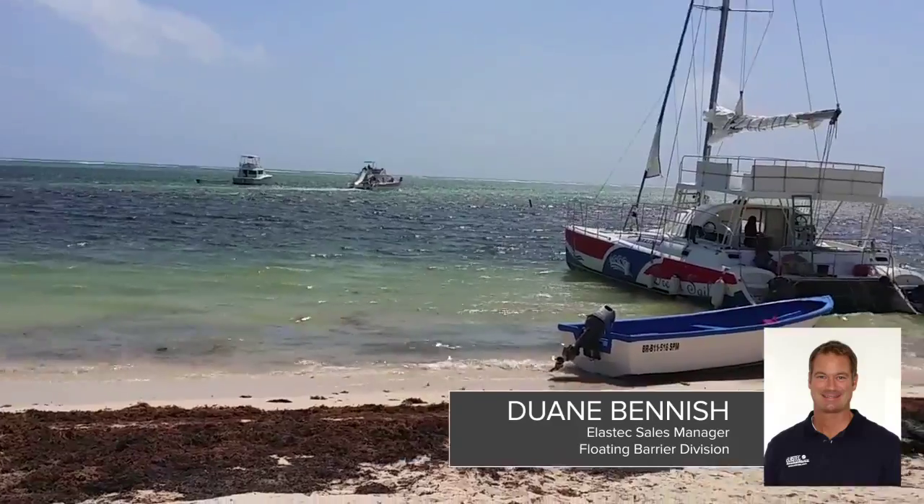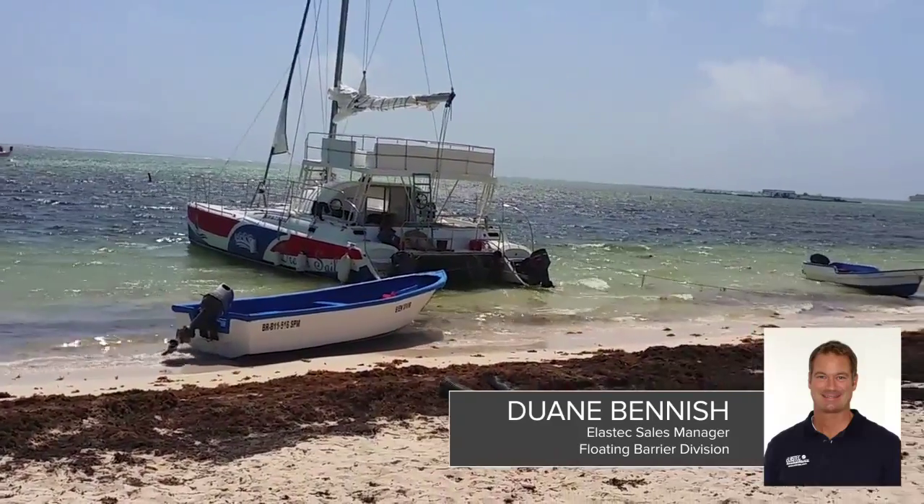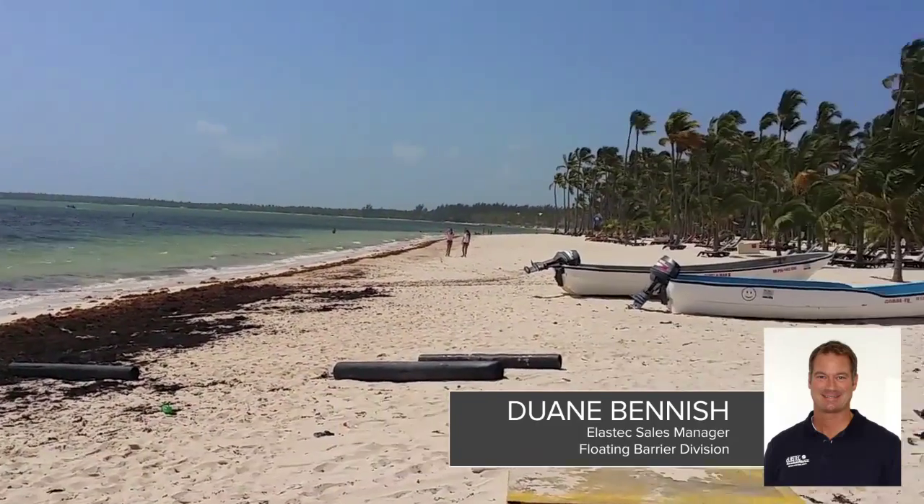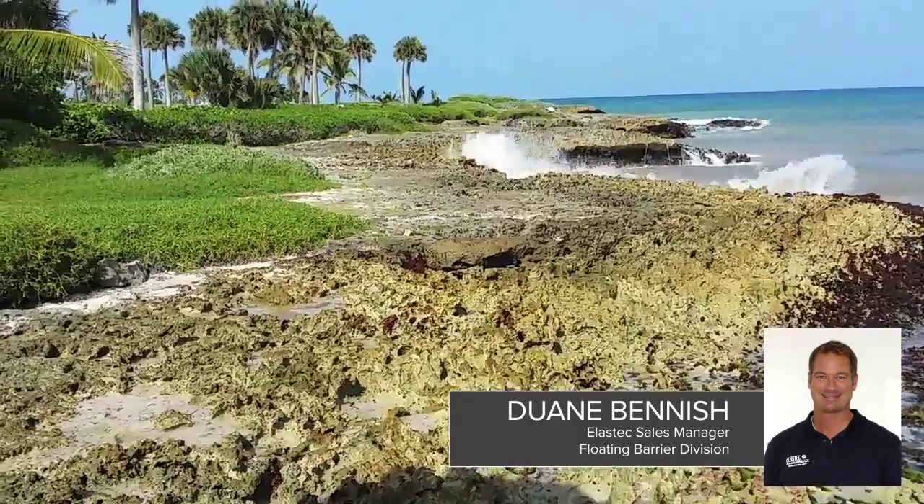That's a huge drain of human resources and it also becomes an expensive endeavor to try to clean all that stuff up. What we need to do is figure out a way to keep it from hitting the shore. So what's the solution we can offer to keep the Sargassum seaweed out in the ocean and stop it from affecting these shorelines?